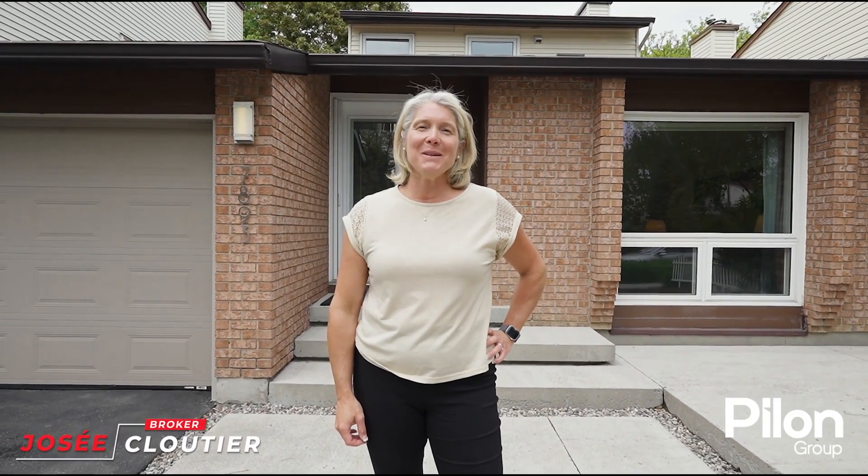Bonjour, je suis Josée Clétier avec le groupe Philan chez VMAX 1001. Je vous souhaite la bienvenue au 7893 Decari Drive situé à Orléans.